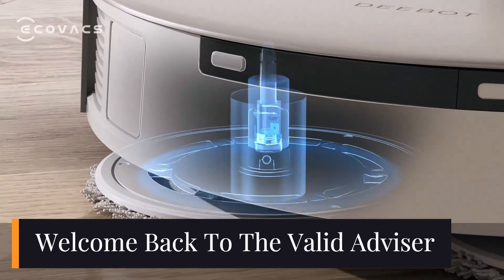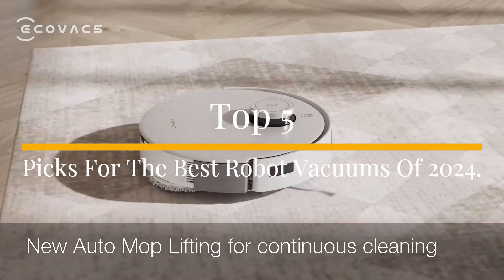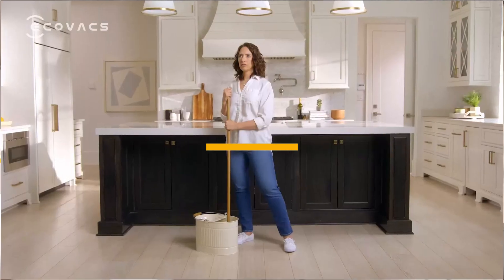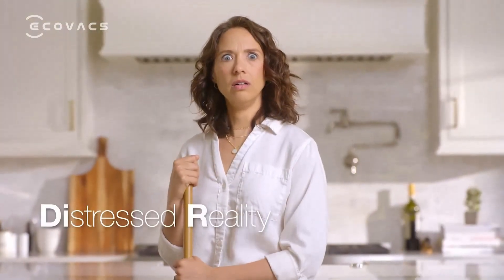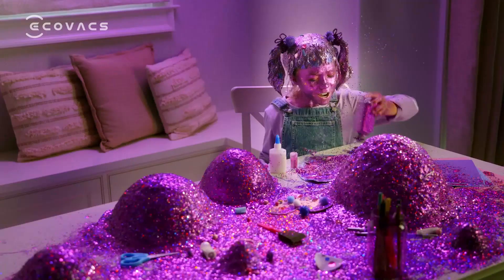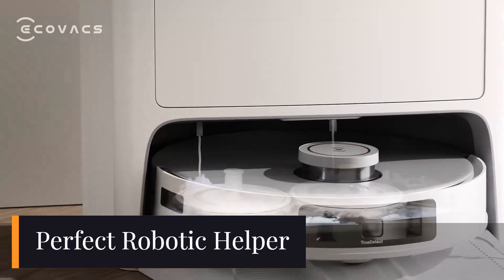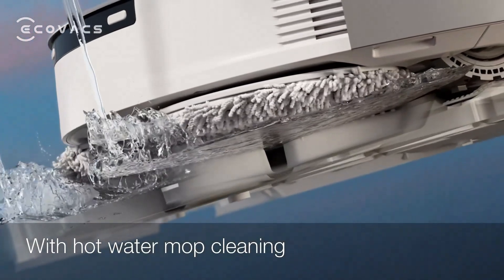Hey everyone, welcome back to The Valid Advisor. Today we're diving into the world of smart cleaning with my top 5 picks for the best robot vacuums of 2024. Whether you're looking for a budget-friendly option, the ultimate deep cleaner, or something with the latest tech innovations, I've got you covered. Sit back, relax, and let's find the perfect robotic helper to keep your home spotless all year long.